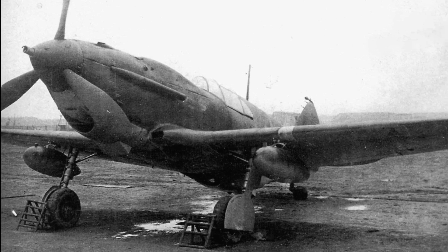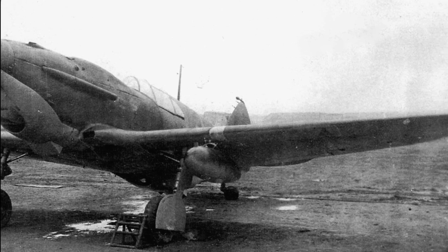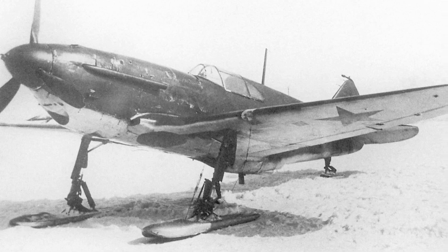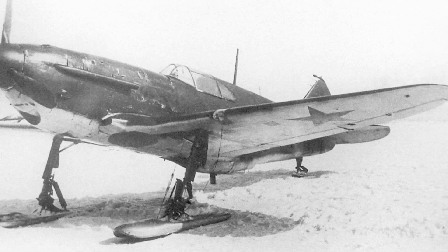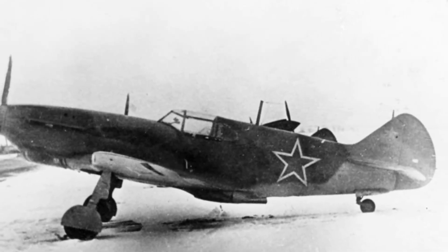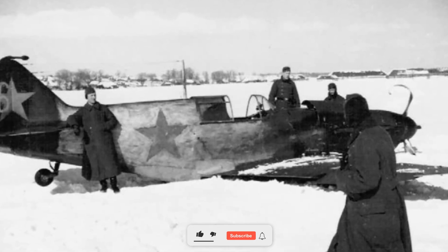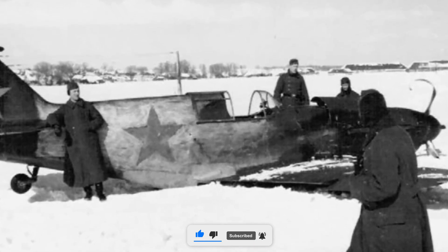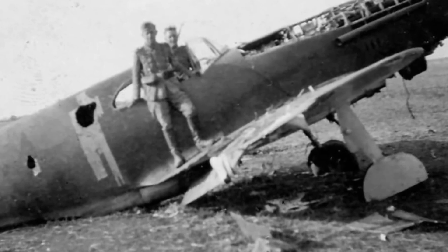The Lavochkin-Gorbunov-Gudkov LaGG-3 was a Soviet fighter aircraft used during World War II, renowned for its novel, robust construction and significant role in the early years of the conflict. Its development began in 1938 when the Soviet Air Force sought a modern monoplane fighter to replace outdated biplane designs. The aircraft was designed by a trio of engineers: Semyon Lavochkin, Vladimir Gorbunov, and Mikhail Gudkov, whose collaborative efforts gave the LaGG-3 its name.